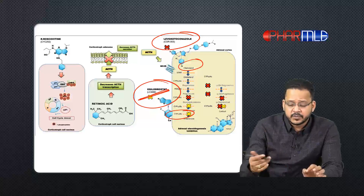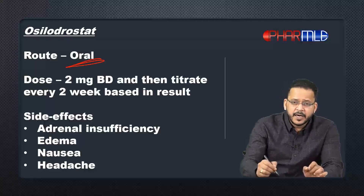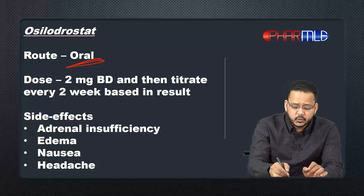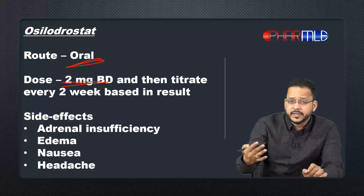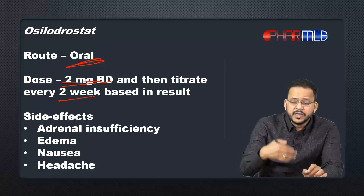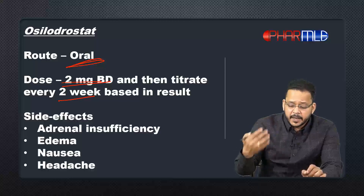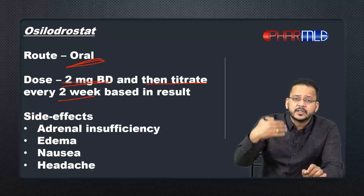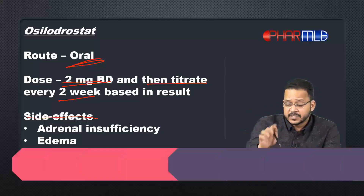The route of administration is oral. The starting dose is 2 mg twice a day (BD). After every two weeks, you need to re-evaluate the patient's plasma cortisol level and symptoms, and based on that you can titrate the dose accordingly.